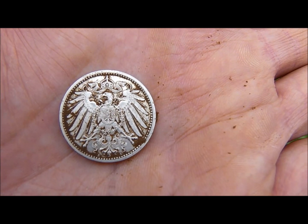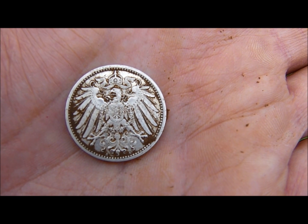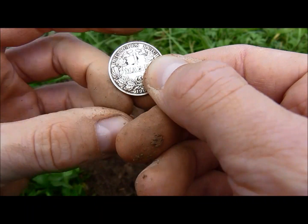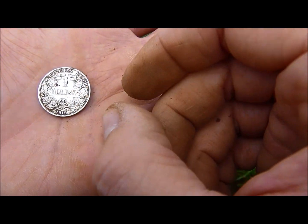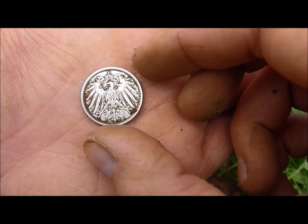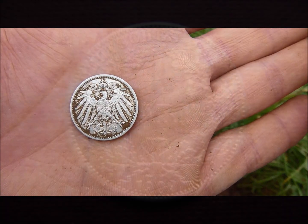Oh, look at the German eagle — beautiful! Perfect neck. And look at the state of it, how it popped up out of the ground. Beautiful.